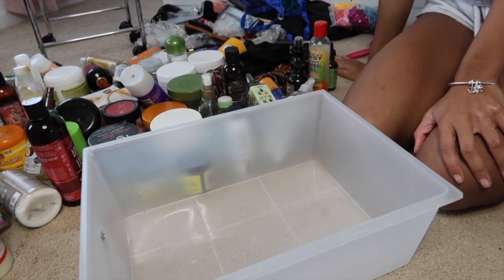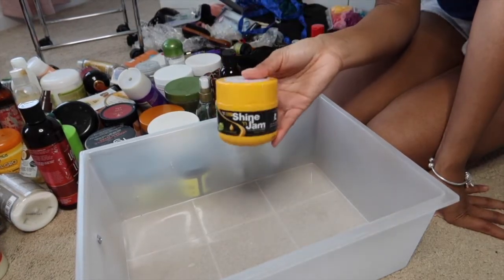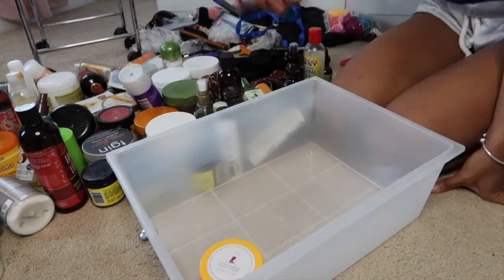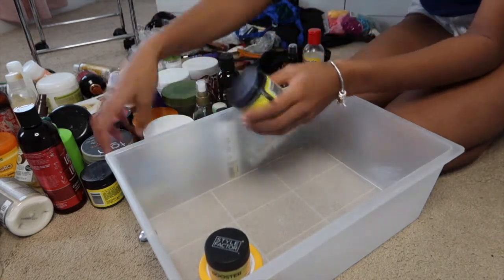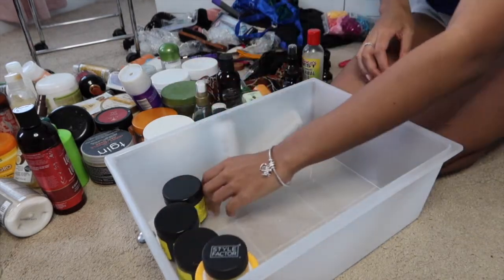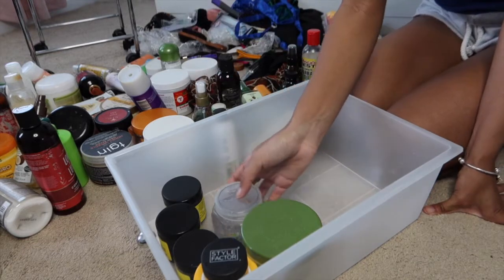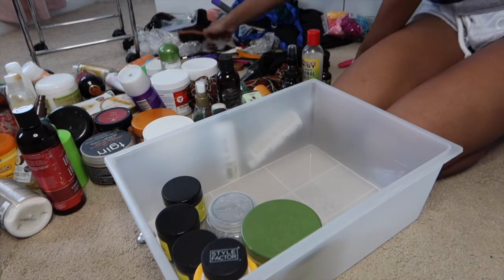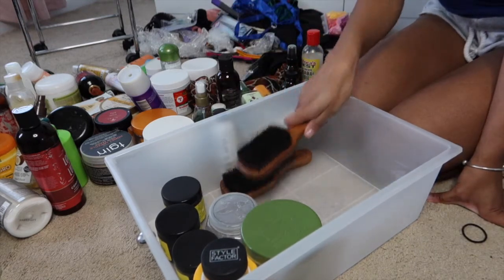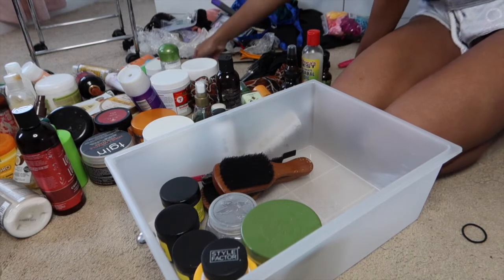I definitely want to put my edge controls in this drawer because I like them in reach, but they're not priority, so the third drawer down is good. I have my Shine and Jam towards the front, my edge booster, three Blueberry Bliss edge controls, Eco gel, my Wetline Extreme gel, and I like to keep my wave brush and edge control brushes in there too.